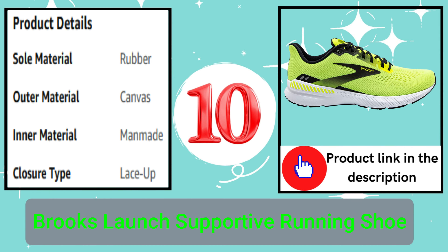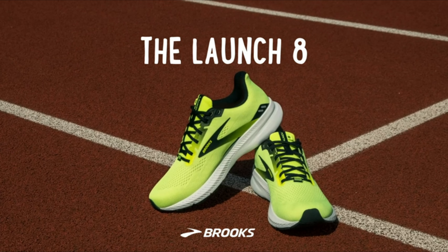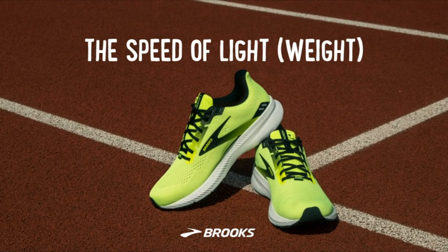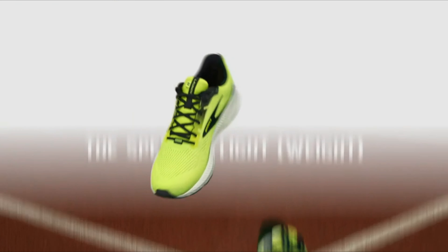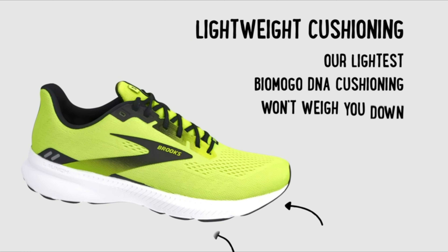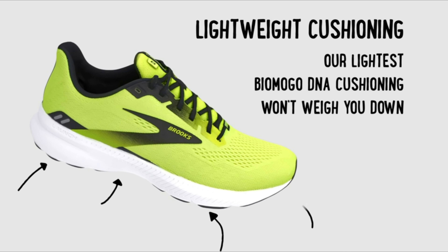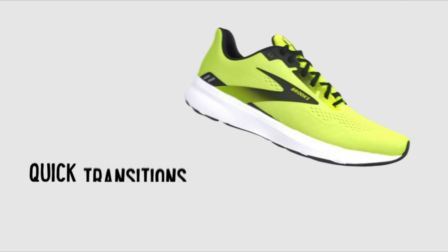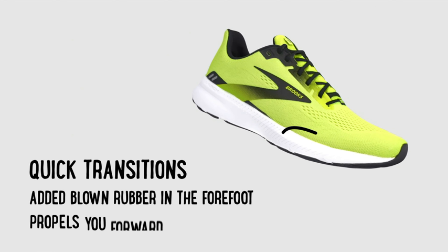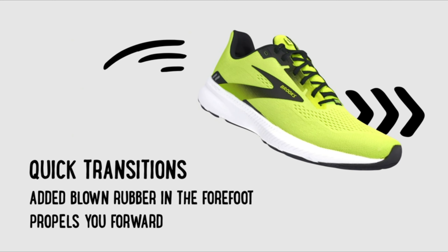Number 10: Brooks Launch Supportive Running Shoe. You're not wrong if you thought GTS stood for go-to shoe. This year, Brooks is simplifying its naming convention by pairing stability shoes with its neutral siblings and redefining GTS as O2 support. The Glycerin GTS and Levitate GTS are examples, and the Ravenna is now being called the Launch GTS — a light stability shoe that's speedy like the neutral Launch.